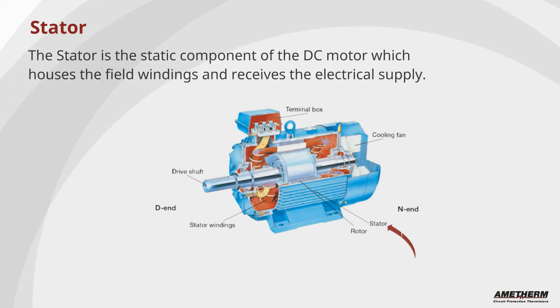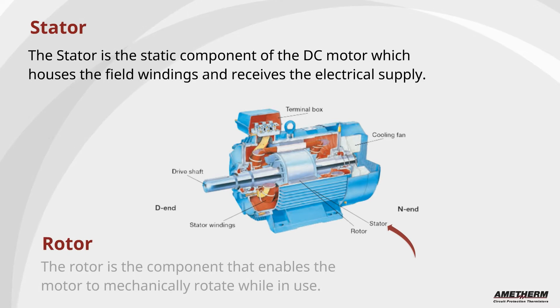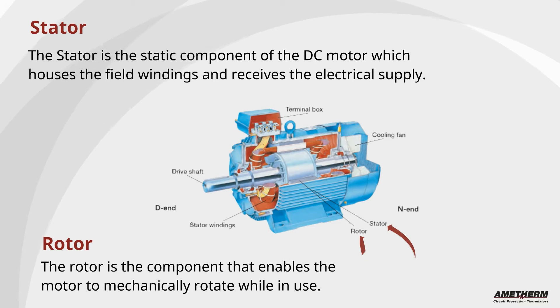The stator is the static component of a DC motor that houses the field windings and receives the electrical supply. The rotor is the component that enables the DC motor to mechanically rotate while in use.